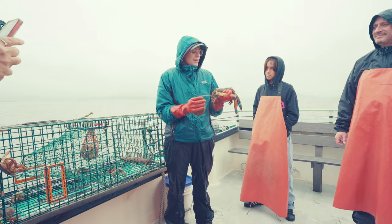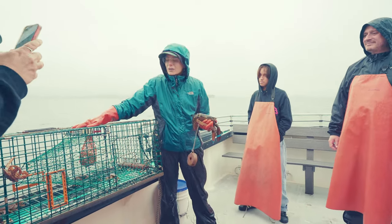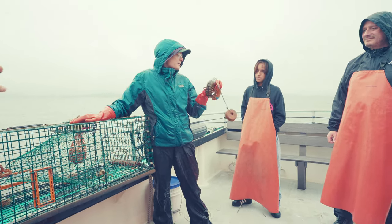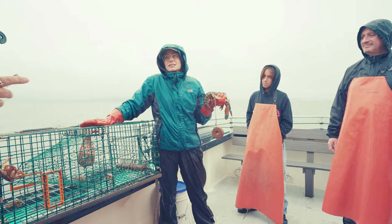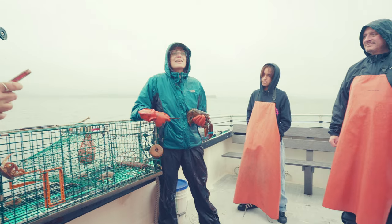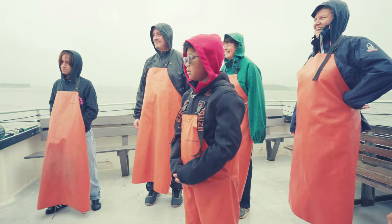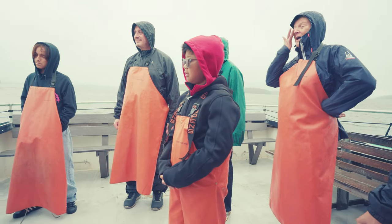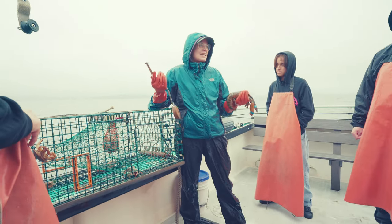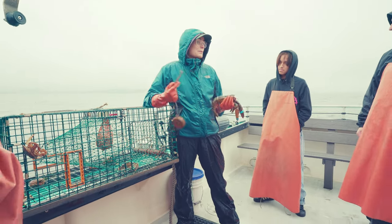A lobster is only stuck in a trap if it's big enough to be kept. Smaller lobsters are able to escape out the escape vents on either side. This lobster is probably seven or eight years old — it takes a lobster seven years to reach the legal minimum size. So for the first six years of their life, they love going in and out of traps. We're kind of training them to get a free meal and walk out, until one day they're stuck and we get to keep them. It's a really sustainable fishery because we're feeding them until they reach legal minimum size, keeping the population alive.